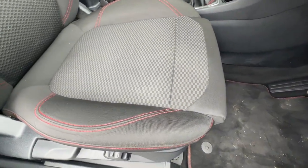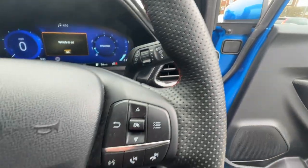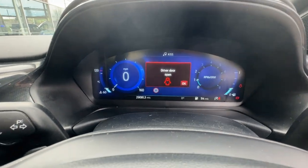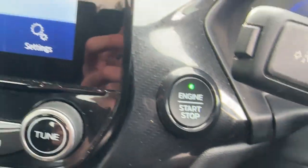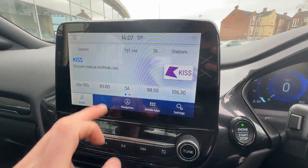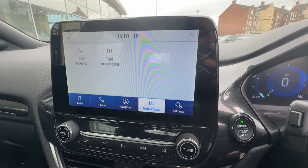On the inside you've got a lovely cloth interior, along with auto headlights and steering wheel mounted controls with cruise control on the left. On the digital dash, the current mileage is 29,081 miles. It comes with keyless start and an 8-inch touchscreen on the centre console where you can access your radio, phone calls connected via Bluetooth, satellite navigation, and mobile apps such as Android Auto and Apple CarPlay.